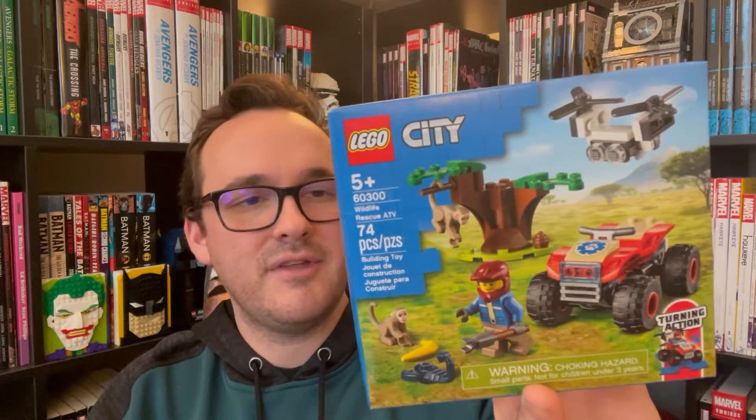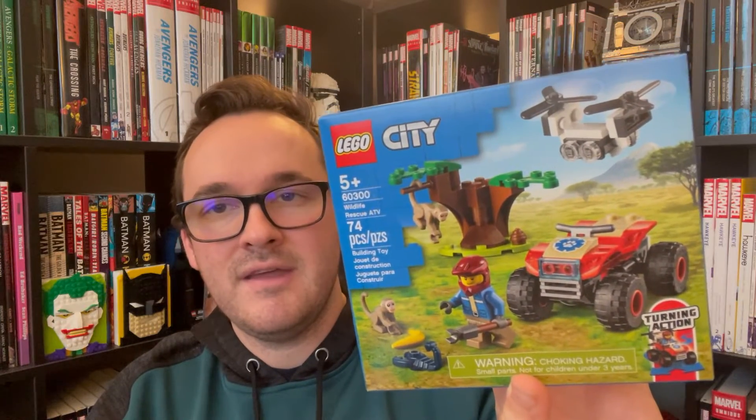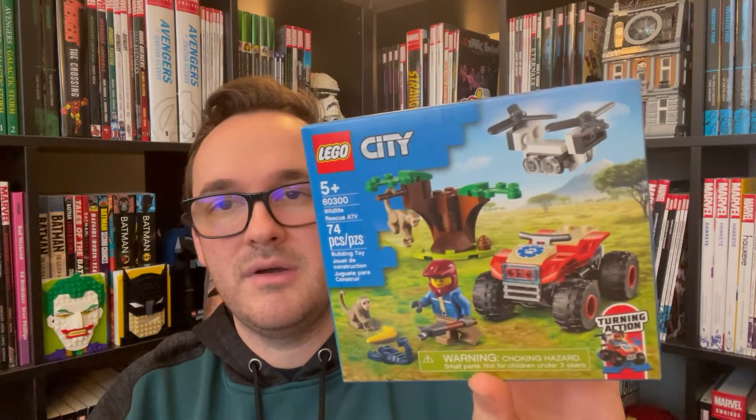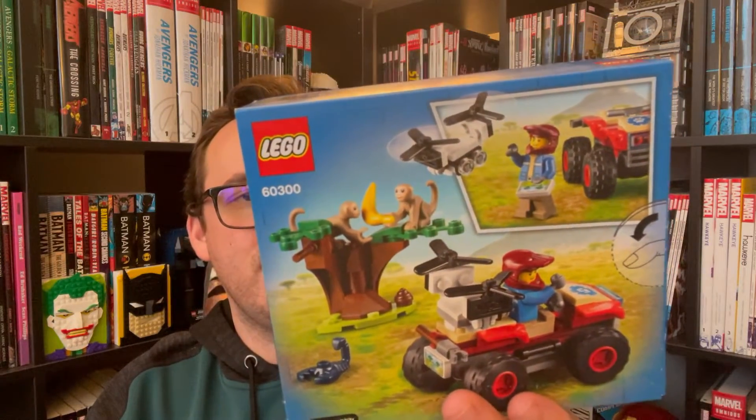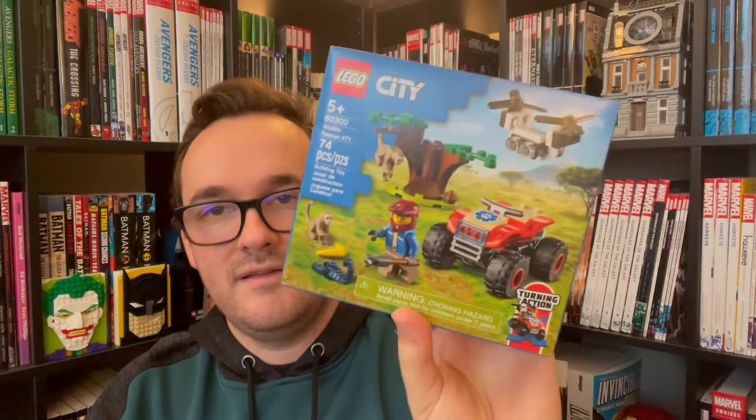This next one I bought alongside an Immortal Hulk hardcover — I was about a dollar fifty away from free shipping so I picked it up since it was on sale. It's the LEGO 60300 Wildlife Rescue ATV. I got it for about eight dollars. It comes with a minifigure, a little drone, an ATV, and most notably the two new monkey molds introduced this year. Eventually when I build a LEGO city I can include all these little vehicles.